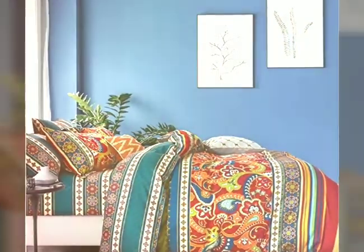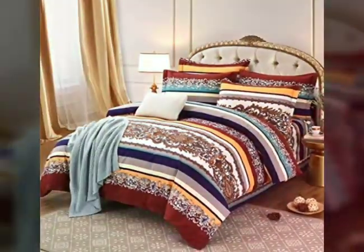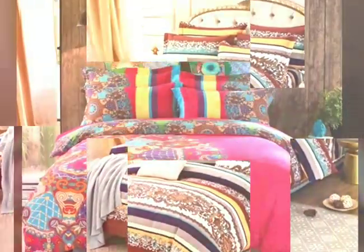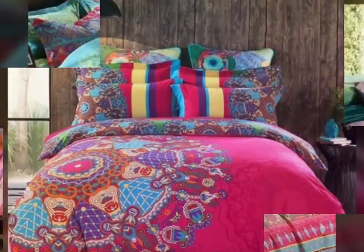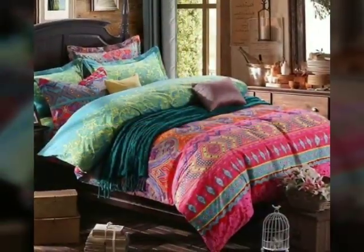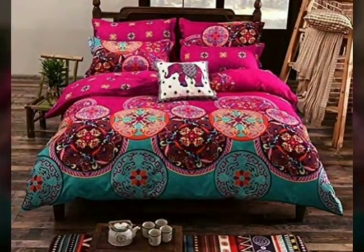Beyond aesthetics, colorful bedding sets can also have a positive impact on your mood and well-being. Colors have the power to evoke emotions and affect our psychology. Bright and vibrant colors can promote a sense of energy, positivity, and optimism, while softer tones can create a calming ambience, ideal for relaxation and winding down after a long day.